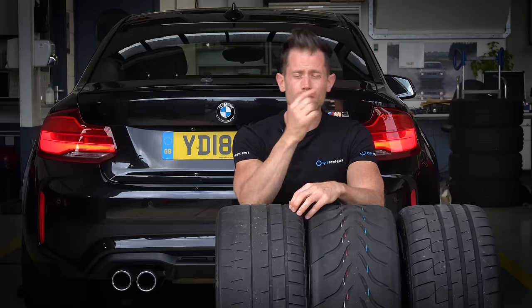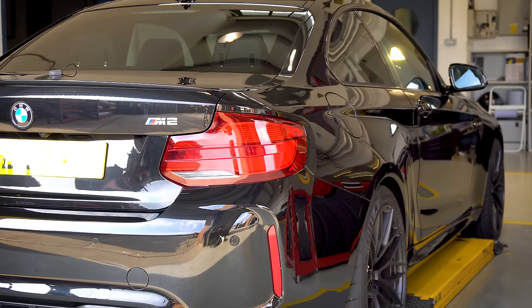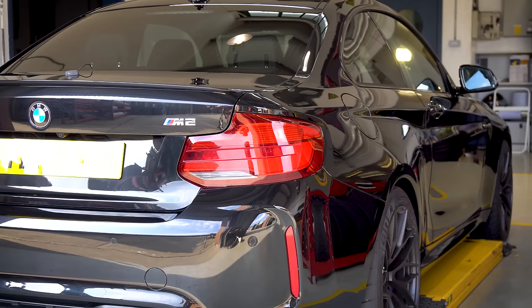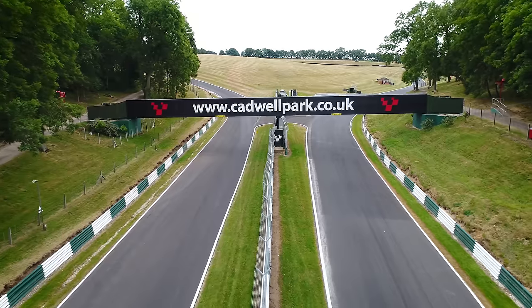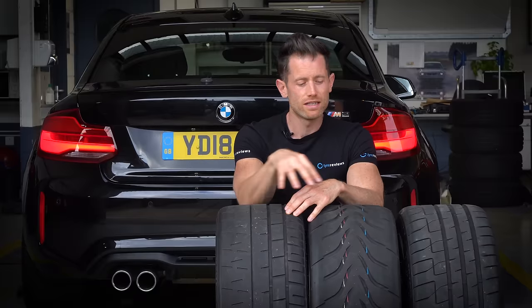I've borrowed a BMW M2, which I'm super excited about. We're doing the wet testing and braking testing at Myra in Unheaton, and then we're moving over to Cadwell Park for the ultra high performance dry handling - hopefully not crashing - test. We're going to see which of these three tyres really gives the performance they claim.